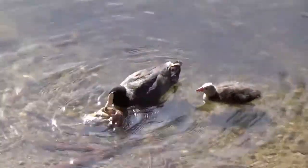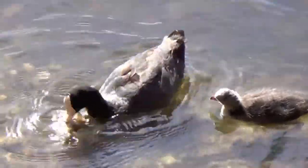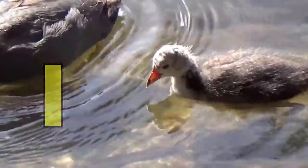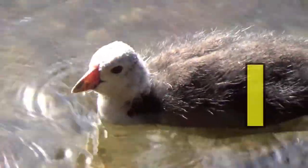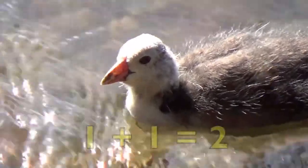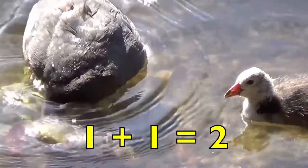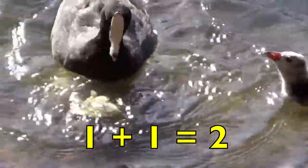Here is a mother duck feeding her baby. How many mother ducks do you see, boys and girls? Yes, one. How many baby ducks do you see? Yes, one. One mother duck plus one baby duck equals two ducks. One plus one equals two.